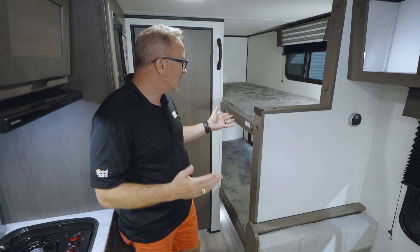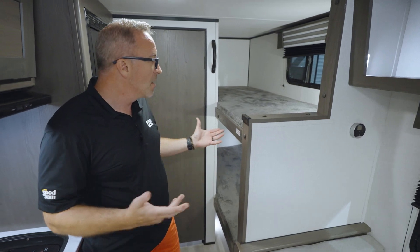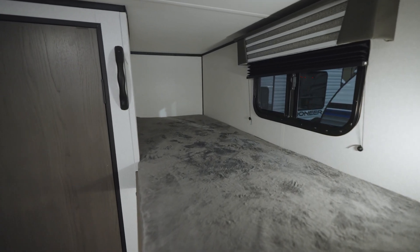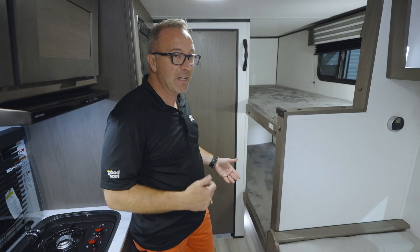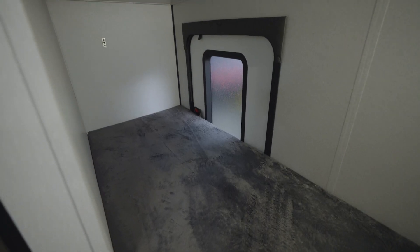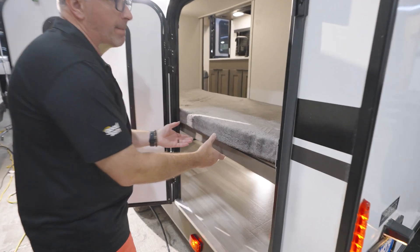On the off-camp side is your single-over-single or twin-over-twin bunks. You have a 275-pound capacity on the top and the bottom bunk, and what's awesome is the versatility. If you don't have five kids or maybe you want to bring the dogs or the bikes, you have an exterior door here and the bottom bunk lifts up for additional storage.